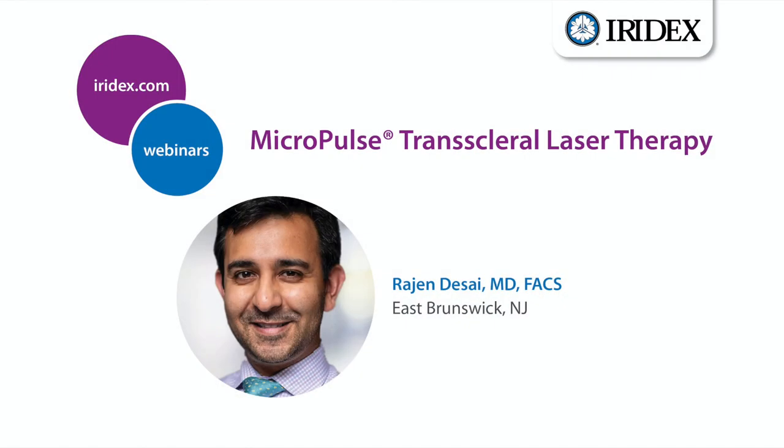Thanks for letting me give this talk. With all the telemedicine we're doing right now, it's already good to talk about something besides just refilling eyedrops. I want to talk more about Micropulse TLT, the bladeless mix option.